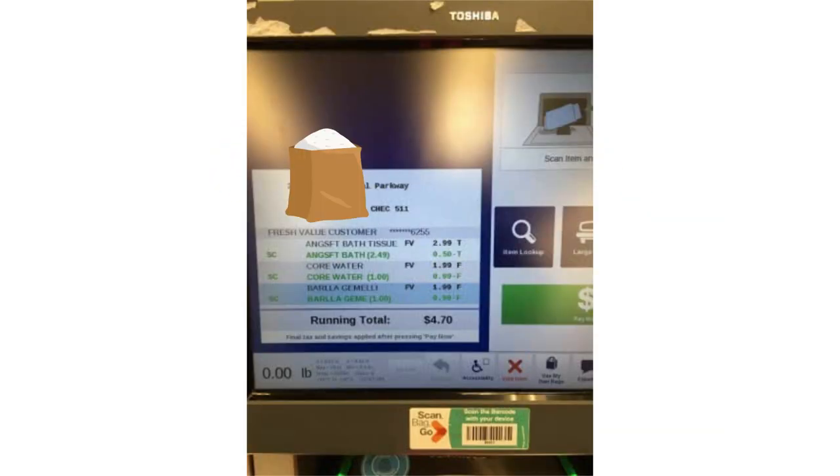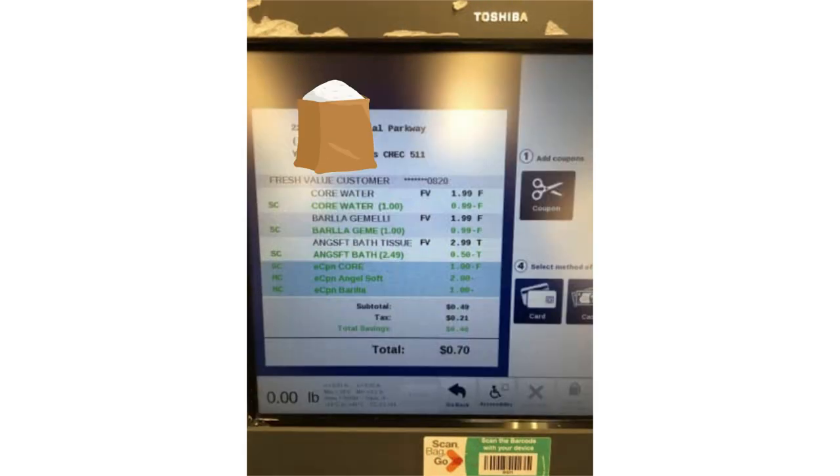Now let's head to checkout. After you scan everything, it'll look something like this. You have the toilet paper, you have the water, and you have the pasta. It shows the sale, but it doesn't bring up the digital coupons just yet until you hit checkout. Once you hit checkout, all of your digital coupons will come off and you will have your final sale. Trust me, it is a rush seeing all the coupons come off and seeing that teeny tiny number that you have to pay for.